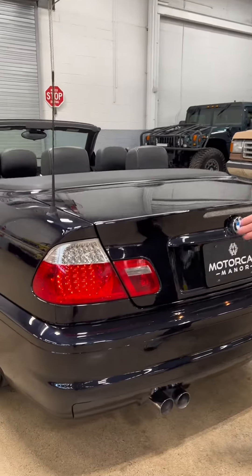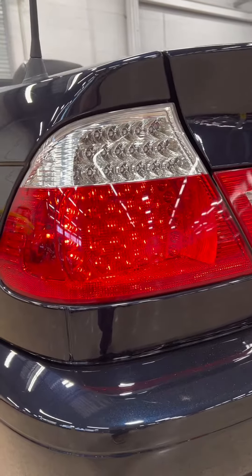This is an 03 as mentioned, but it's actually an 03.5. This was when BMW did what's called a life cycle impulse, an LCI. With it came these LED tail lights, which were factory installed. A lot of folks think this is an 04 or an 03 with the retrofit.